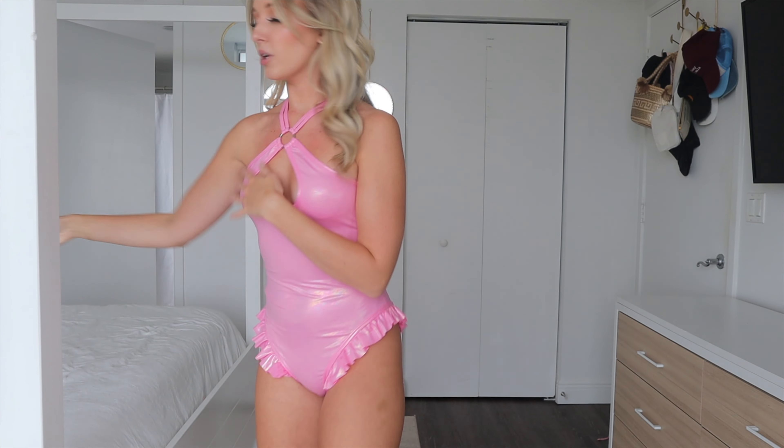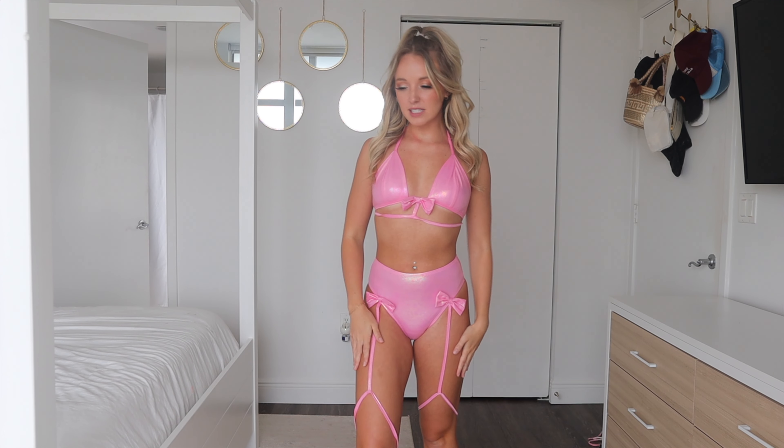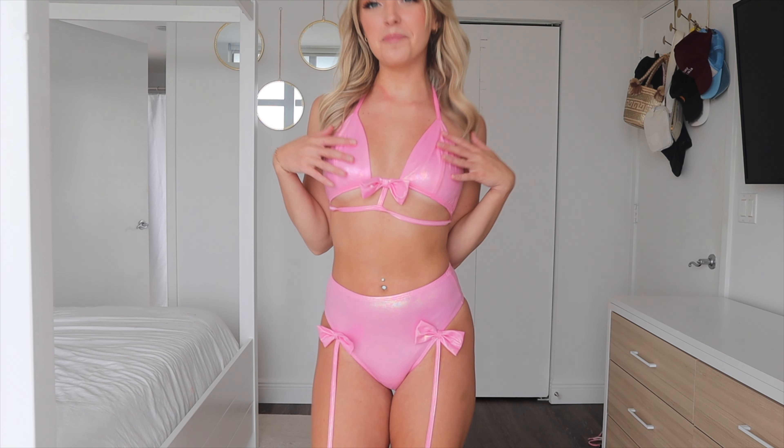What makes this bodysuit is the little ruffles at the bottom — just a really cute little touch, something unexpected. This is how it looks in the back. It's super comfortable, like bathing suit material, super light. This is good for really hot festivals where you want to keep cool.